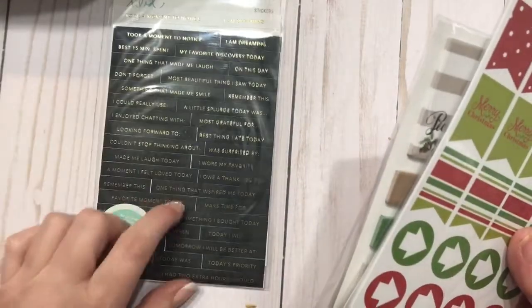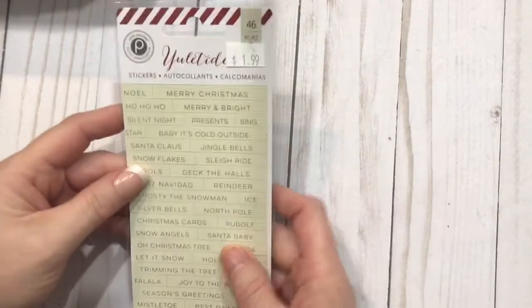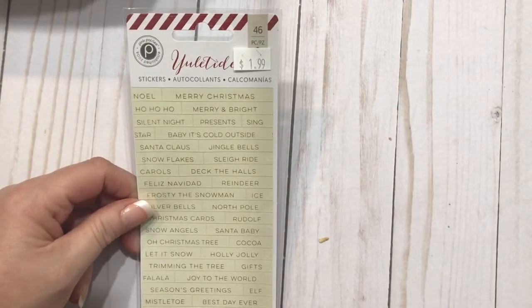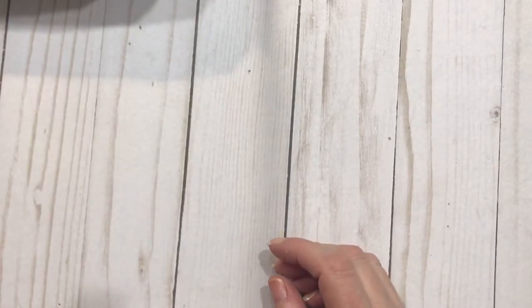There are also a lot of these on Pinterest that you can go in and print out and cut out, or create your own in Word or Works. Here's another one from Yuletide from Pink Paisley, and this is strictly Christmas stickers: Best Day Ever, Twinkling Lights, Santa Baby, Deck the Halls. So there's a lot of these and they will really pop off of those page flags.